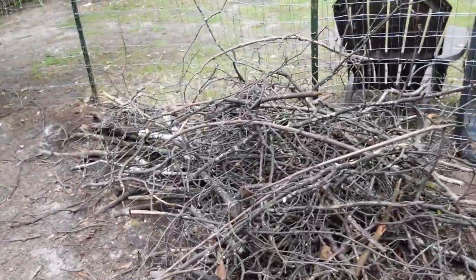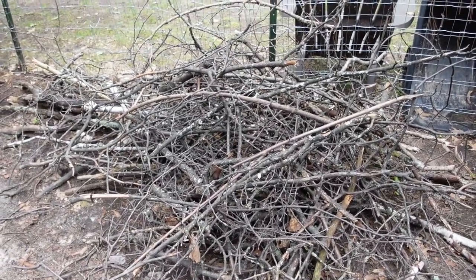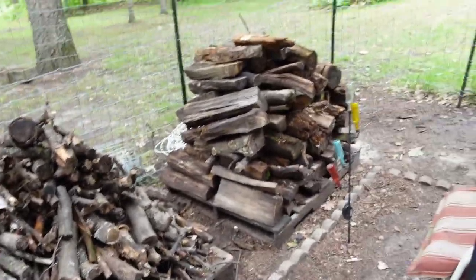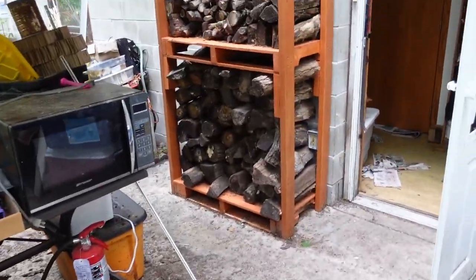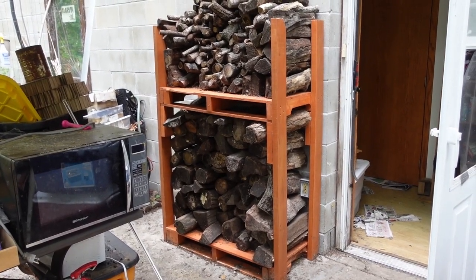I don't know if I showed you this before, but we've got this pile of sticks that needs to be either cut down or chipped and shredded. We've got some smaller wood, some larger wood, and then a nice wood crate that Mike built.